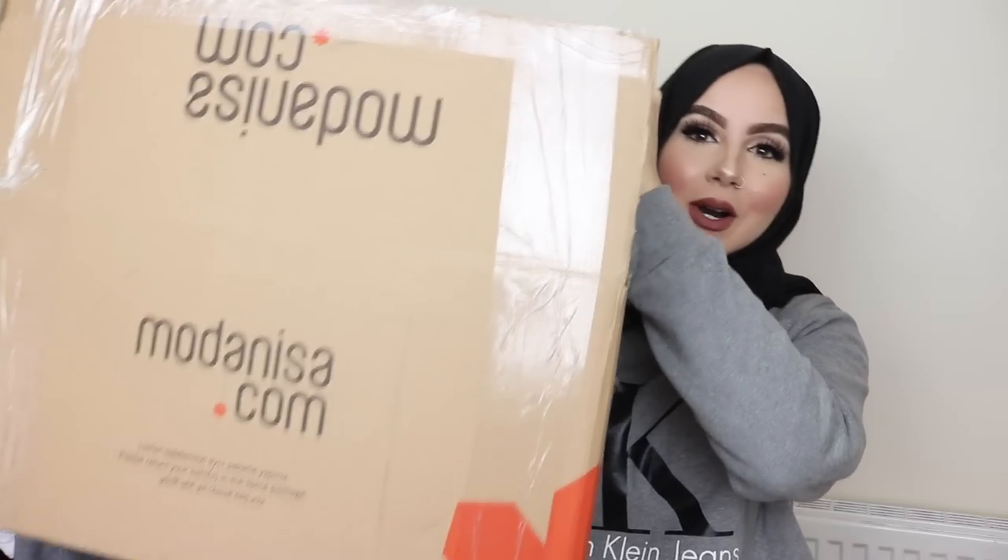I'm going to jump right in and show you everything I picked up. I've got a massive box here and I'm going to go through everything. Let me know what you guys think. This is my first time buying from Modernesia, so I'm not sure about the sizing or the quality — I'm going to be sharing all the tea with you guys, so this is like a first review.